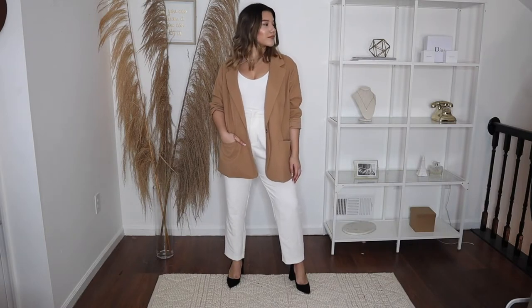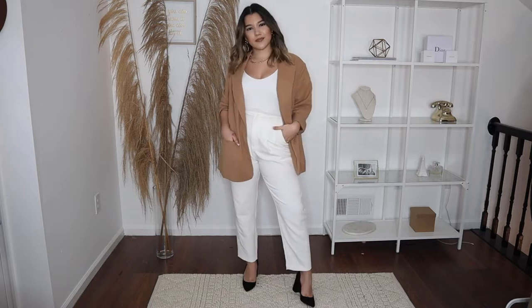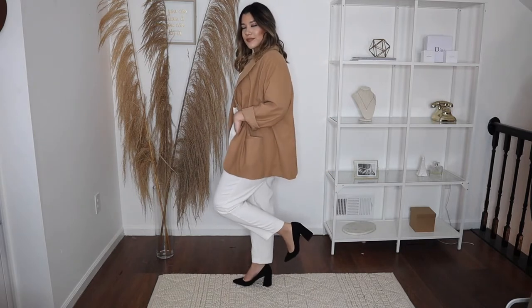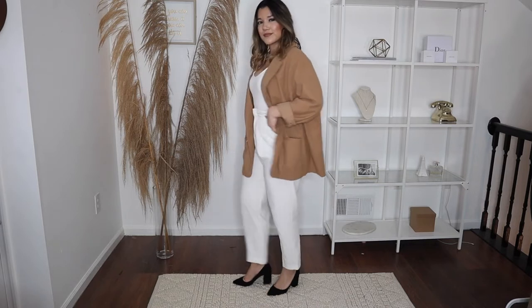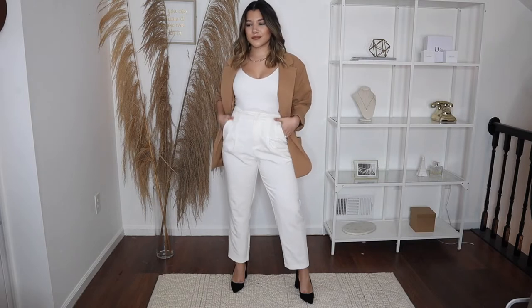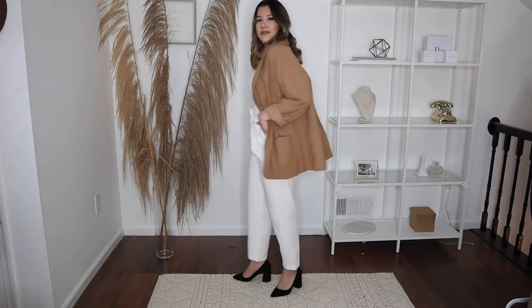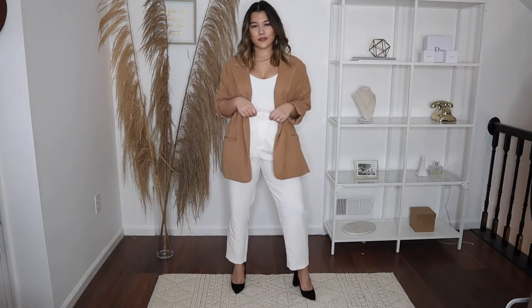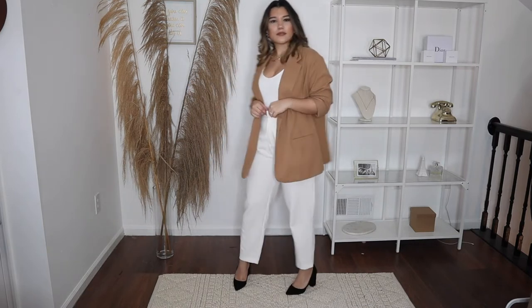Outfit number one is basically a monochromatic white top and white bottom with an oversized beige blazer. These are my favorites because oversized blazers are the coziest thing — they make any outfit look business casual because they're blazers, but also very comfortable when they're oversized. This monochromatic look goes perfectly with just a tan neutral blazer.